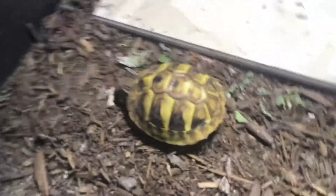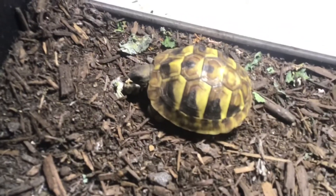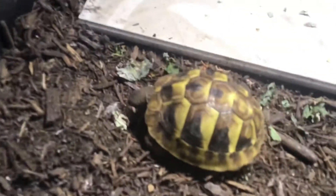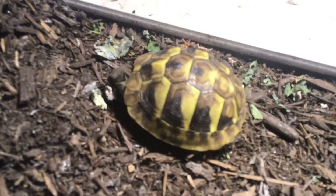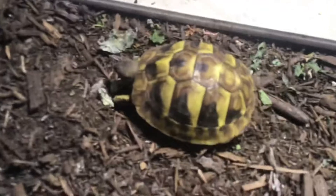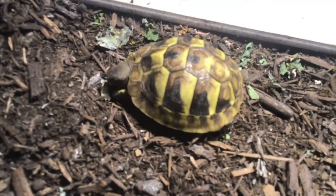He found something over there to munch on. I think that might be a piece of banana, or maybe a piece of the tortoise diet, or even a carrot. I don't know. But he's very small. And as you can see, he's super chill about me being close to him. He doesn't really get scared or anything.